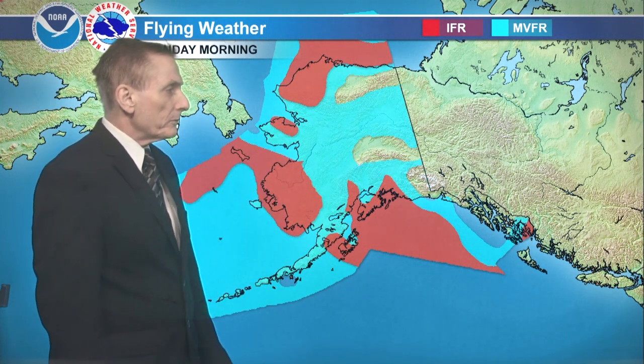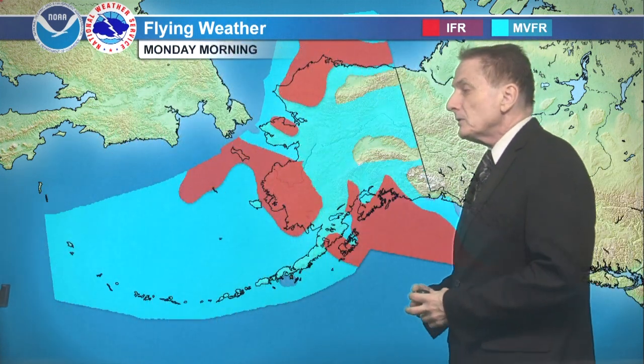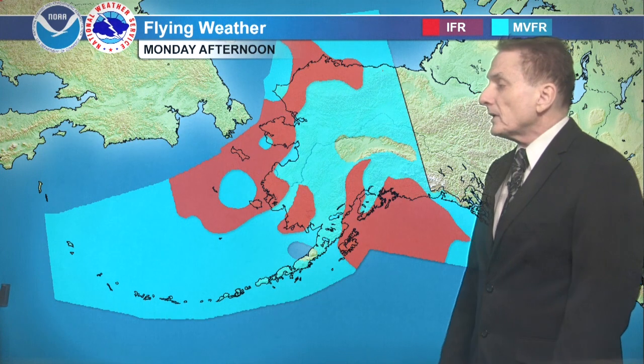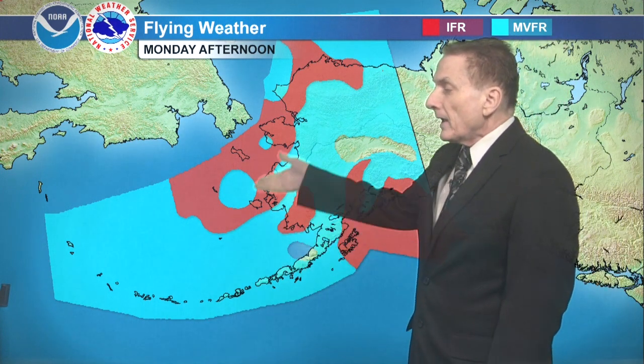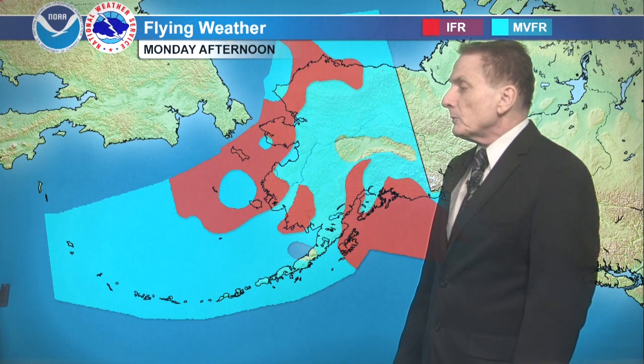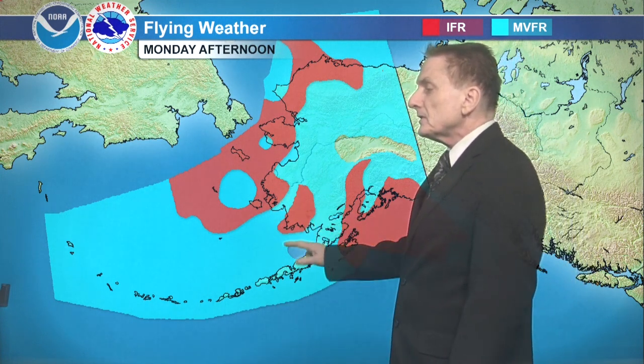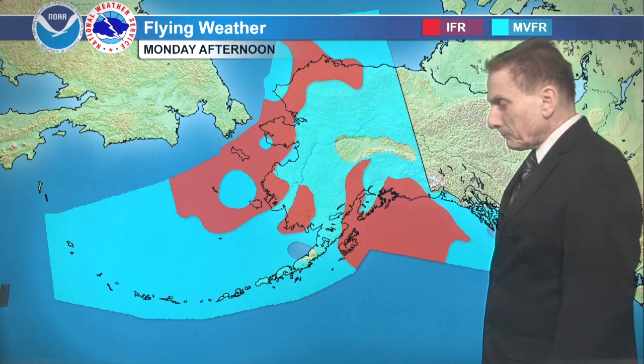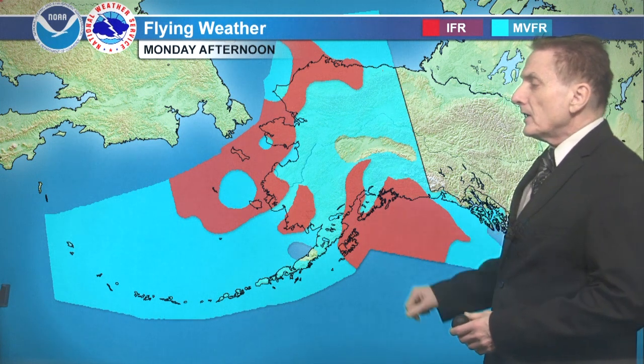It looks like the north side of the Seward Peninsula, then pretty solid there from the western Brooks Range to the Nulato Mountains, out along the Arctic coast and out west — marginal VFR. For the afternoon, we've got some IFR developing and showing up over the northern Bering Sea just north of St. Paul, and then areas all the way up to the Seward Peninsula, Yukon Delta Coast, southwest mountains, Togiak Bay, and across mostly the eastern slopes of the western Alaska Range.